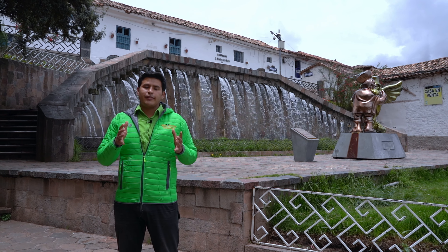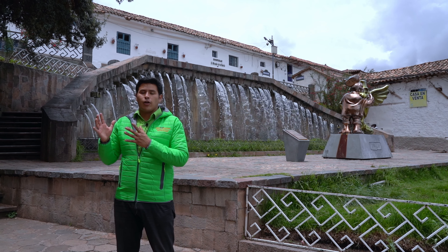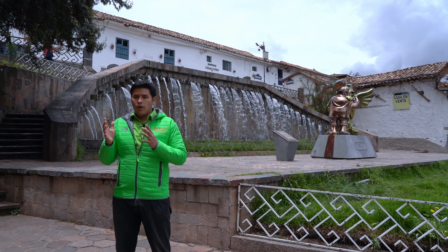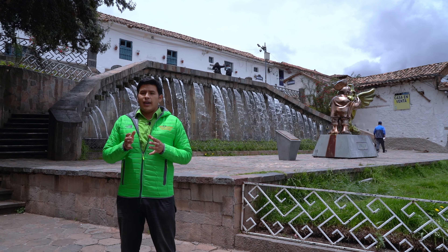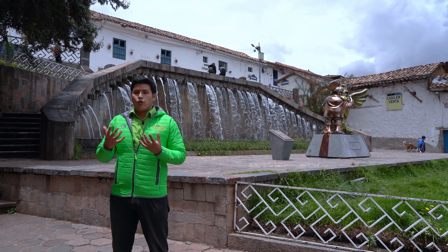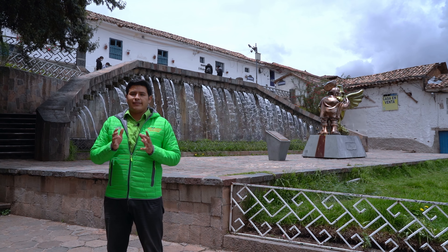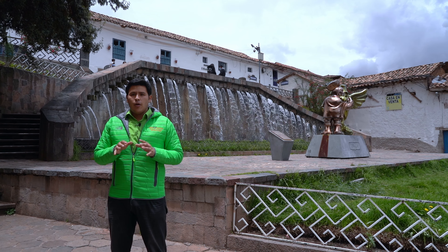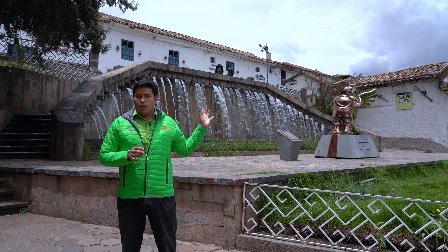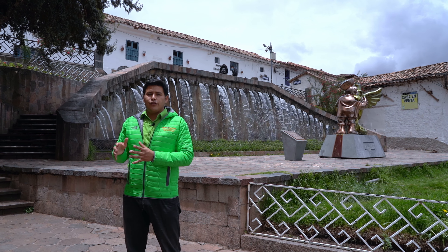This made San Blas Square very popular during the colonial time, because this was one of the first churches built during the Spanish colonial period in Cusco. Nowadays the square looks very different from what it used to be. It was in 1990 that one of the most well-known mayors of Cusco, Daniel Estrada Perez, commanded the reconstruction of this square. The design that we now have for San Blas Square was made in 1990, and the most important feature was this fountain. During the colonial time this fountain did not exist — it was made in 1990 and has since become one of the most popular features of San Blas Square.